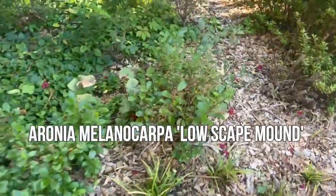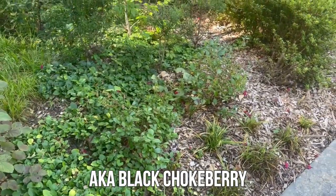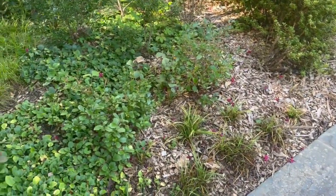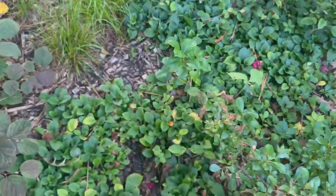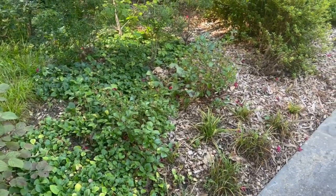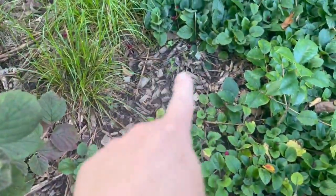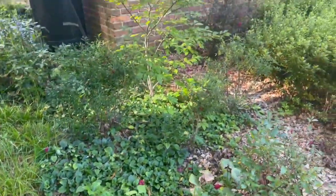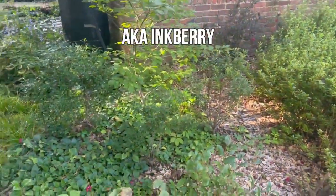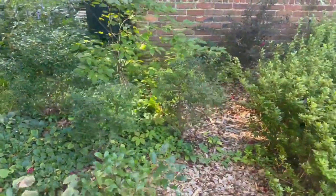Here are the Aronia melanocarpa Low Scape Mound. These ones have survived — I was wondering if they would survive through any deer browse. They have; I did keep them sprayed more than most things. This is actually the Maryland Dwarf Holly right there that will move. I got two of those on super clearance last year and I really need three because I always plant in odd numbers, so I took a cutting and put it right there — I'll let you know over time how well that does. Here are my Gem Box inkberries that were down over there in front of the porch where they were getting way too much sun. They are coming back; they might not look perfect but they are definitely springing back this year.